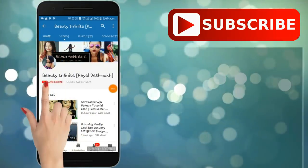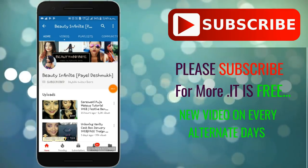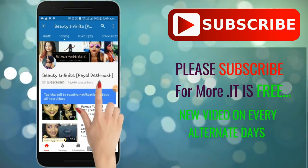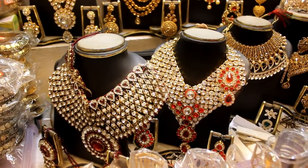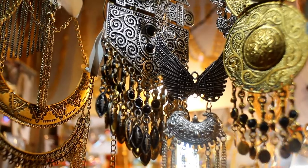Do not forget to subscribe to my channel and click on that notification bell so that you do not miss out on any of my videos. It is also absolutely free. Hi friends, welcome back to my channel.